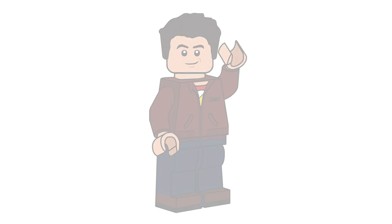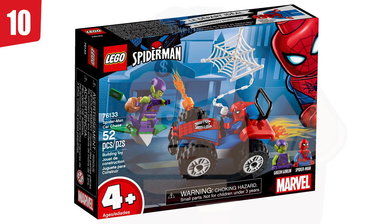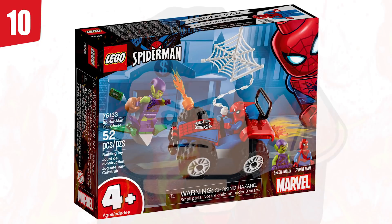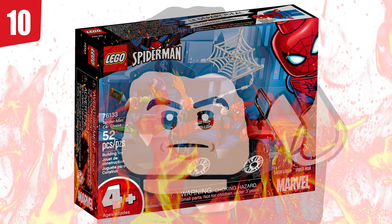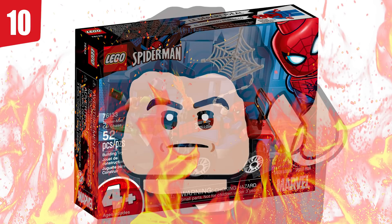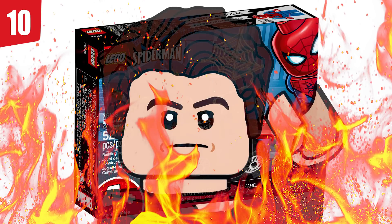Without further ado, let's get started with spot number 10 on the list. We've got set number 76133, Spider-Man Car Chase. This one came out last year, and my biggest problem with this is that it's got an ugly vehicle. You'll see that with almost every single set on this list — they're included because they have a stupid Spider-Man vehicle. I know that in the comics, even in the Spider-Verse, he had the spider buggy and all that. But I think it is just so stupid. I get why Batman has vehicles — he can't fly, he can't swing from building to building — but you've got Spider-Man here.